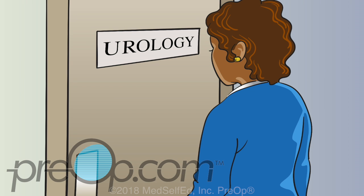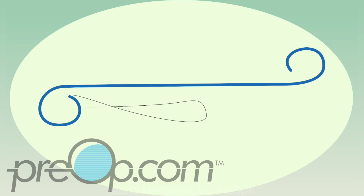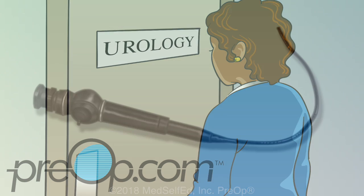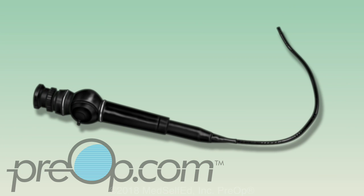After your stent procedure, call to schedule a follow-up office visit with the urologist. If you have strings, you may have the stent removed in the office, or the urologist may have you pull the stent out yourself at home when it is time. If your stent does not have strings, or you cannot feel them, it will be removed by your surgeon during a short outpatient procedure. A cystoscope — an instrument that has a light and a lens — is used to see and reach the stent. Numbing medicine is placed on the scope before the surgeon places it into your urethra to the bladder to gently pull and remove the stent.